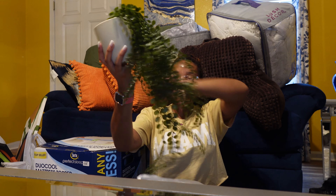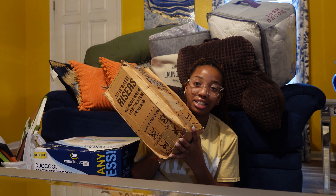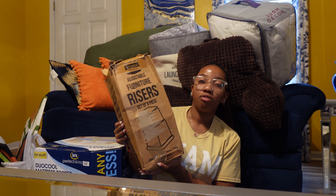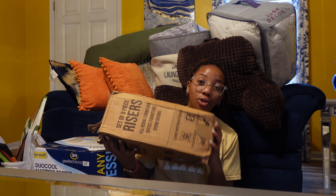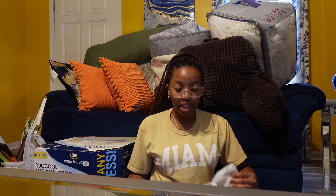I got these bed risers — the box is all torn up, but I got them from the bin store, which is basically just Amazon returns. I had these in my Amazon cart for $20-something and I got them on ten-dollar day for ten dollars. I was struggling to order them on Amazon anyway so it worked out.